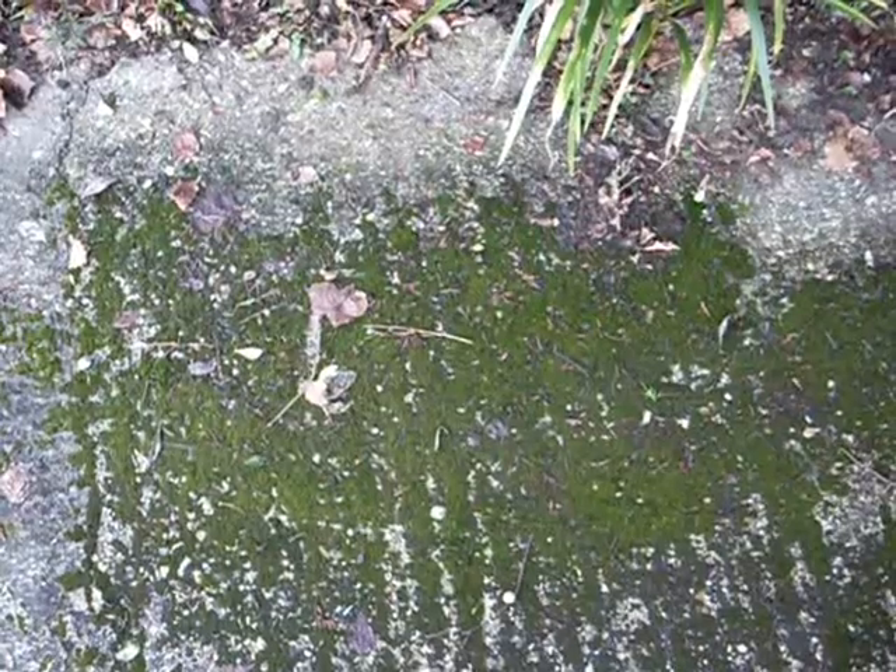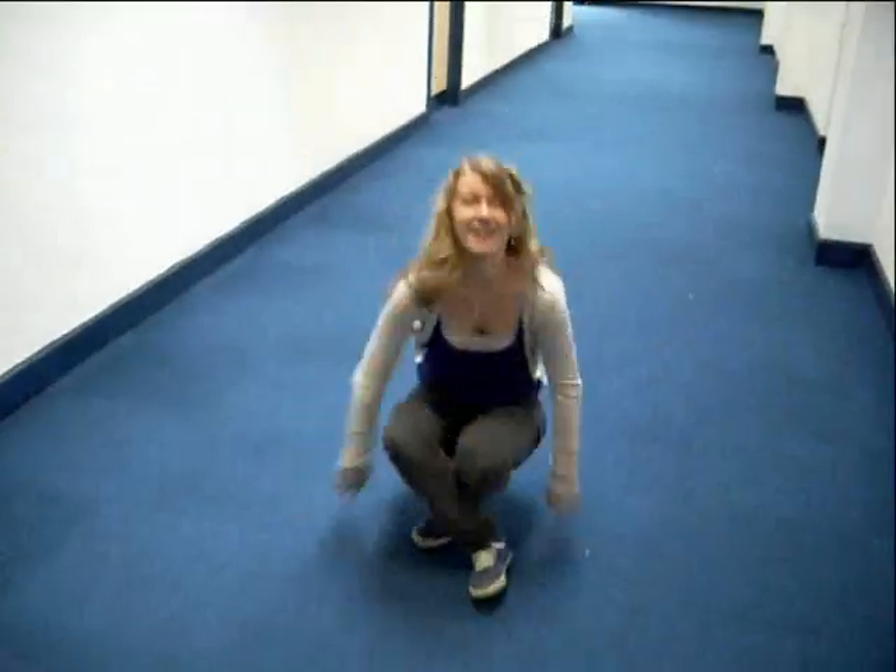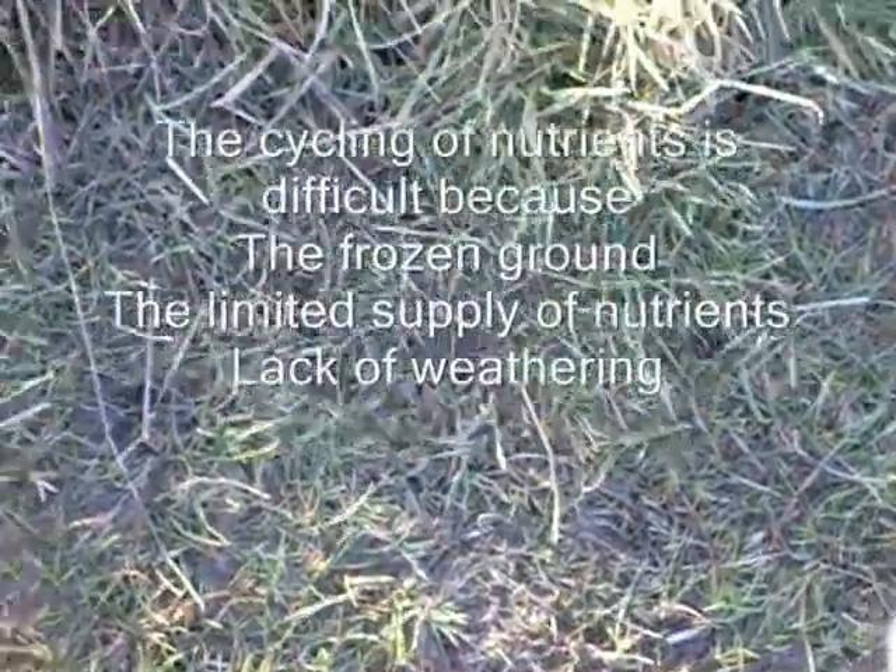Lichens. Moss. The nutrient cycle! As you can see, there is no rain, which means there will be no nutrients passed through rainfall. This land is frozen, which means that nutrients can't be passed because plants find it very difficult to grow through this soil.